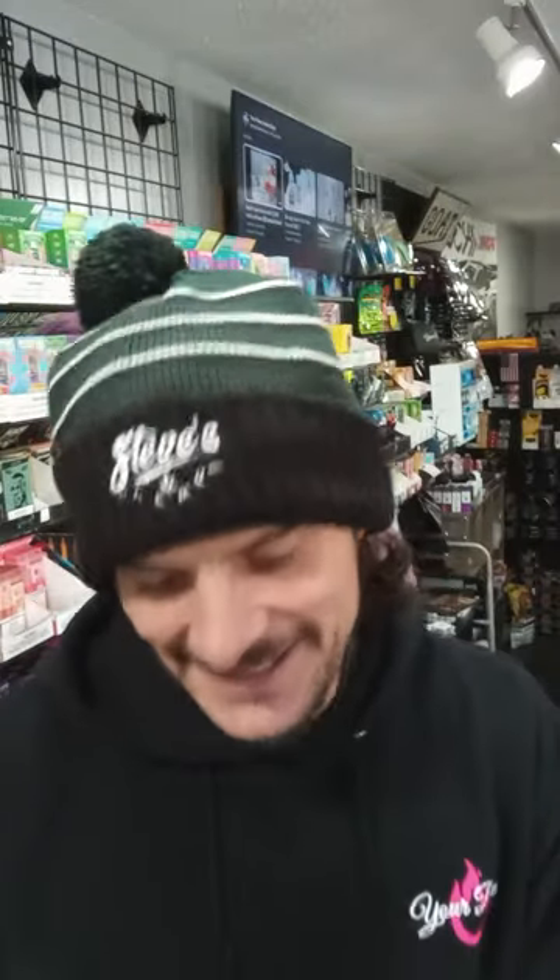Friends, how's it going? It's your boy Joe here from Your Place LLC, Osceola, Wisconsin. And today I'm excited. I got a bunch of free shit in the mail — I always love that. I love opening up the packages, even when I buy it. It's like Christmas every time.